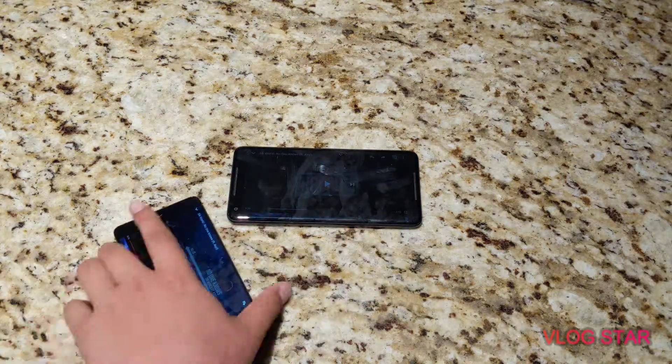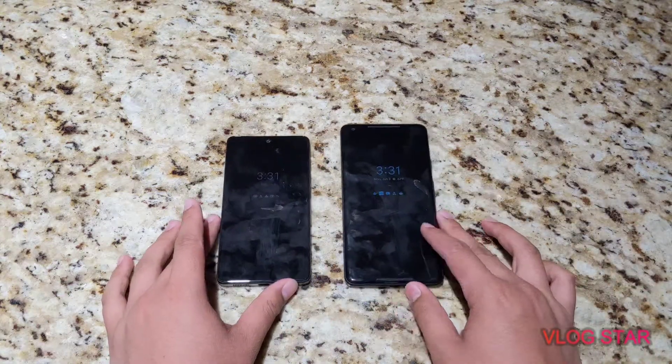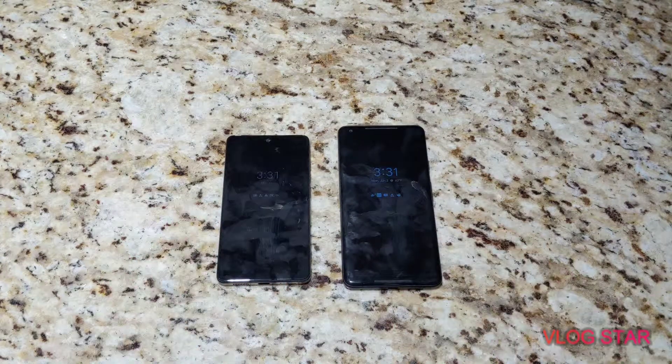Judging by those two short clips, you guys can tell the Essential Phone sounds a lot more tinny — a lot less bass heavy. So that's definitely another thing you have to consider when buying either a budget phone or a flagship phone.